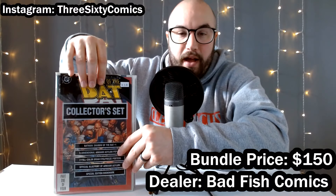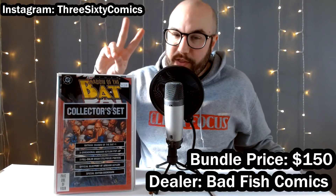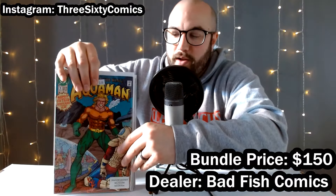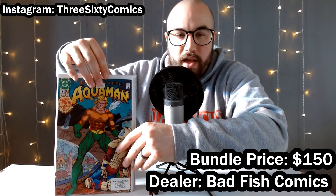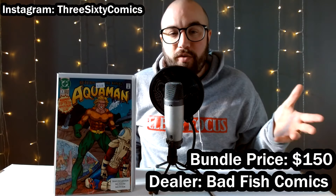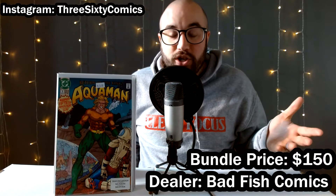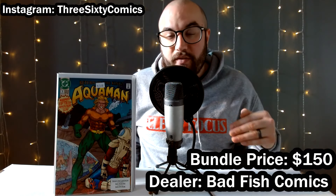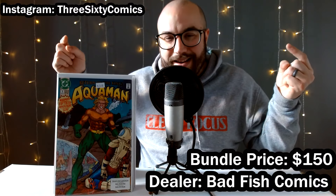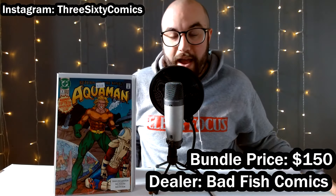A second copy of Shadow of the Bat number one — first Victor Zsasz — this one is in the poly bag, called the collector set. Not very collectible, pretty low price book, but a key at that. Then we got Aquaman number one — the first book of the Aquaman run from the nineties — and not only that, it actually marks the 50th anniversary of Aquaman as a character. He debuted in 1941, this book came out in 1991. A pretty awesome old character.